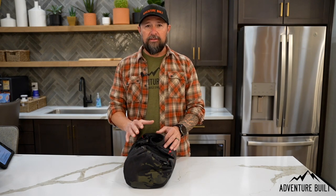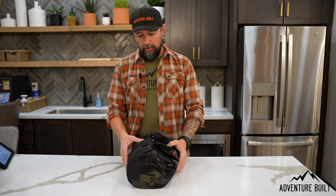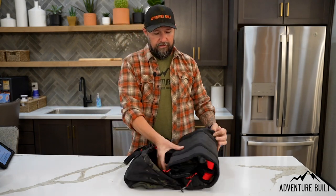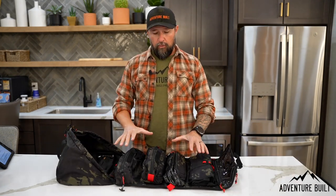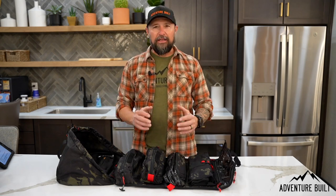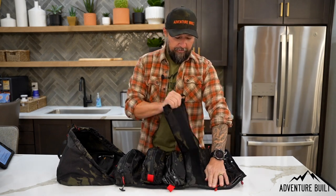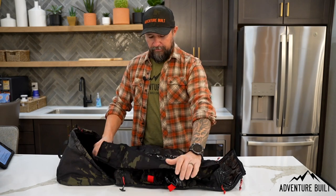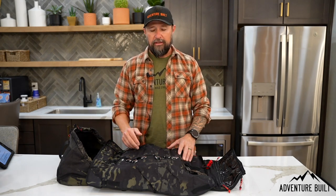Coming in at number six is the Step 22 Pangolin Tool Roll, retailing for $150, and it's well worth it. This basically took all my tools scattered over my drawer system and put them into one nicely packaged bag. It's a thousand denier Cordura. It's got great organization — easy to open with a pull tab, and all my tools are right there. I have everything segmented in the order I need it. You can even pull off a section and take it with you. All my wrenches are nice, out in the open, easy to see, and they all go right back in their home.